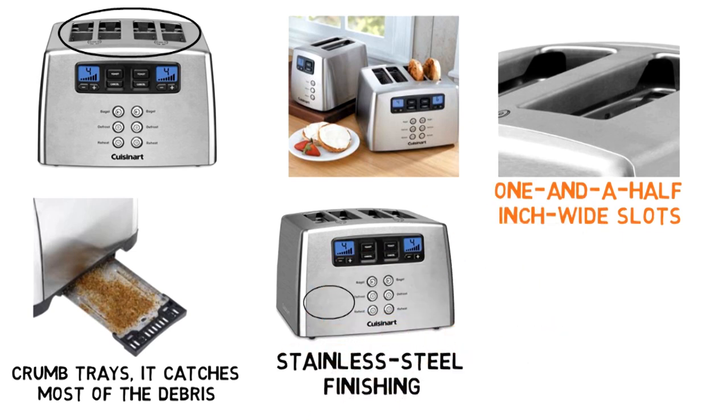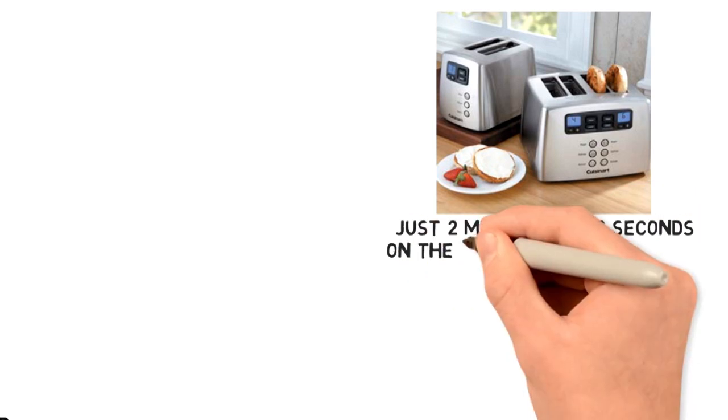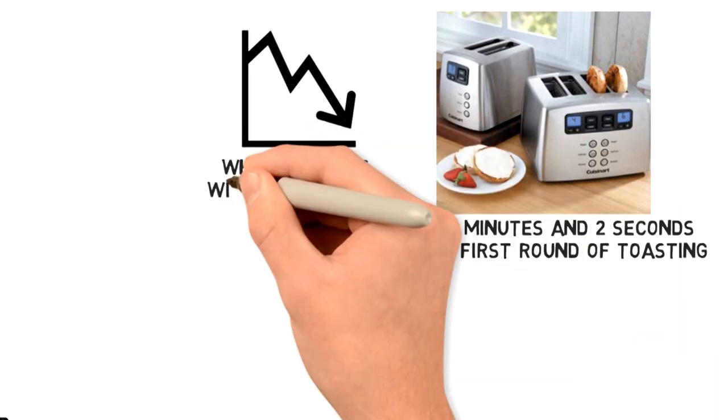The stainless steel finishing gives it a sharp look, with a setting that consistently reduces the time bread spends lowered into the slots. The toaster ensures that the toast looks the same after 5 rounds of toasting. It gives the fastest time for any 4-slot toaster at just 2 minutes and 2 seconds on the first round of toasting, which reduces with every round.